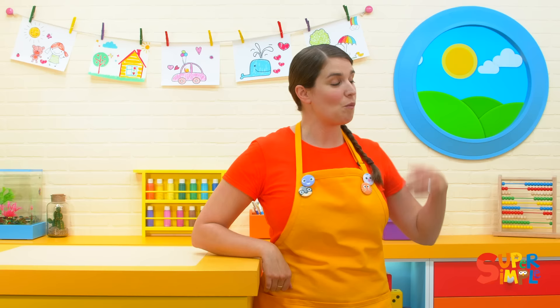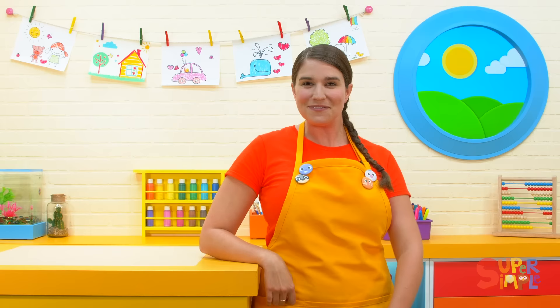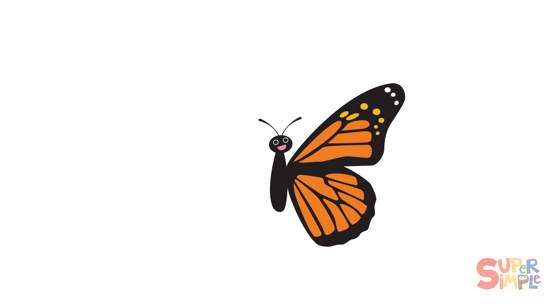Hi, everybody. Did you know that butterfly wings are symmetrical? That means that one side is exactly the same as the other side. Let's take a look at some beautiful butterfly wings.